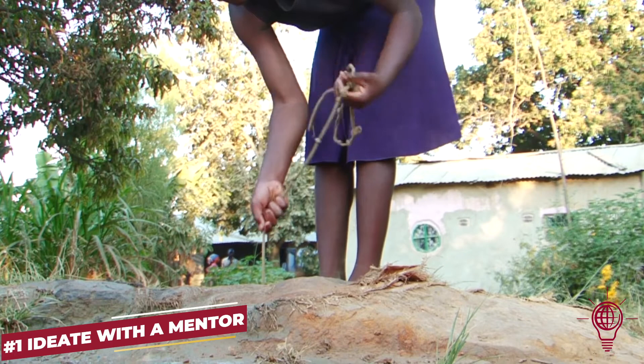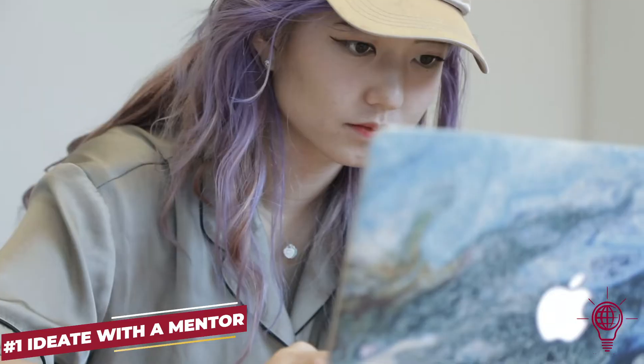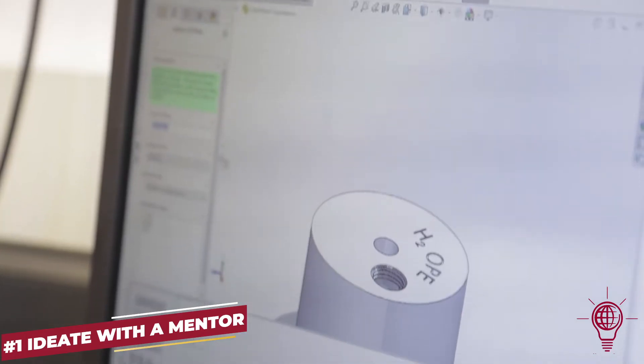In Africa, women are often bound to carrying water for tens of miles. We wanted to address this problem by making clean water accessible.